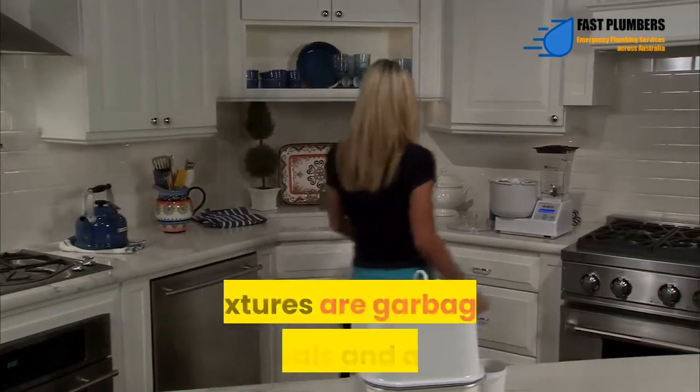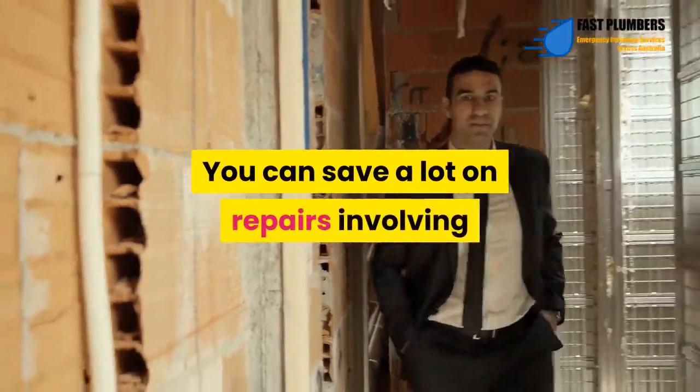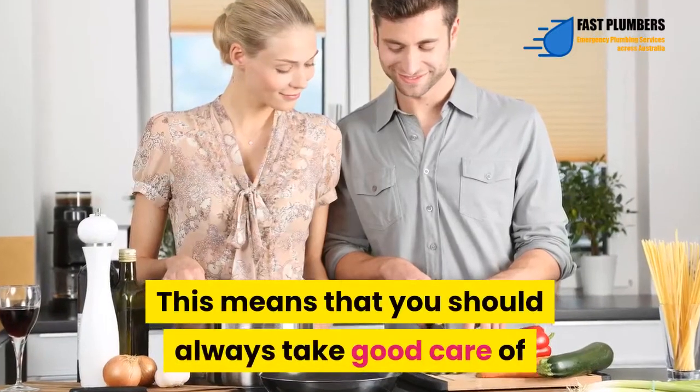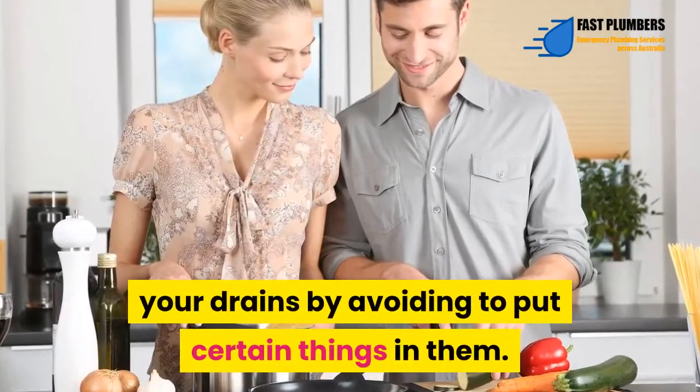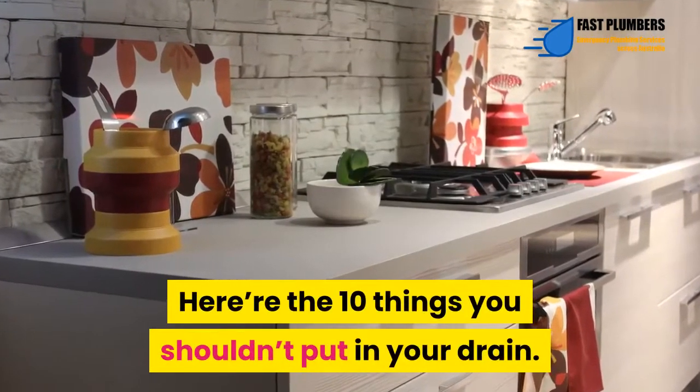Some of the most vulnerable home fixtures are garbage disposals and drains. You can save a lot on repairs involving plumbing by doing the right thing. This means that you should always take good care of your drains by avoiding putting certain things in them. Here are the 10 things you shouldn't put in your drain.